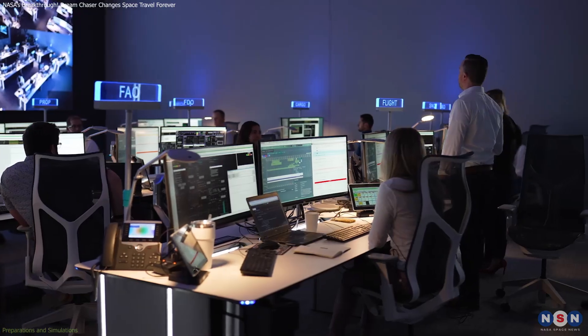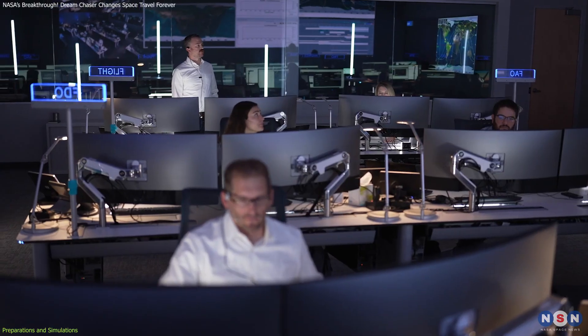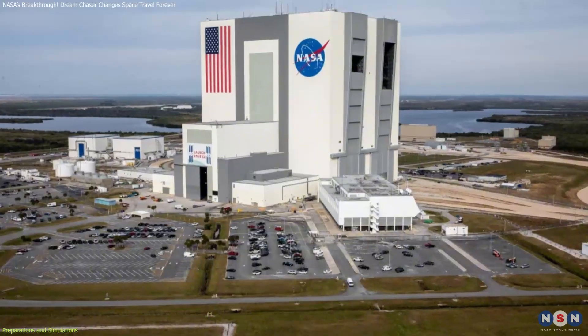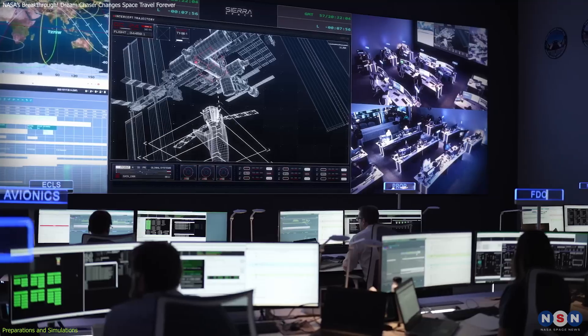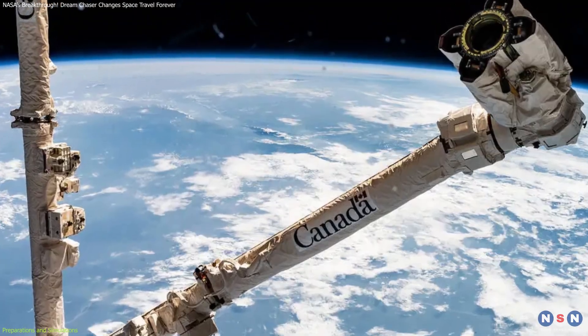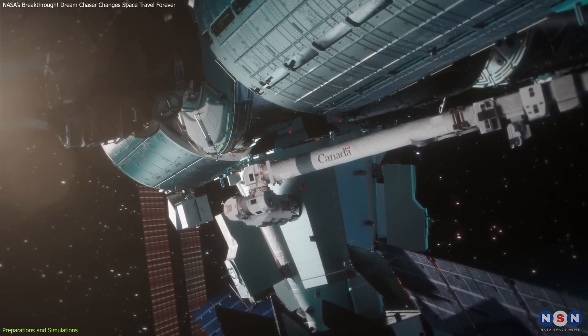Simulations are at the heart of these preparations. A joint simulation exercise recently brought together teams from Sierra Space in Colorado and NASA's Johnson Space Center in Houston. The simulation focused on Dream Chaser's approach to the ISS, where it will be captured using the station's robotic arm, Canadarm2.